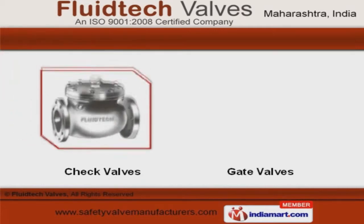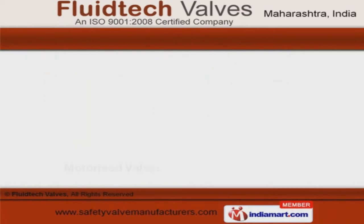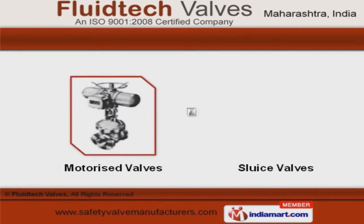Check and gate valves offered by us are extremely reliable. We are specialized in offering motorized and sluice valves.